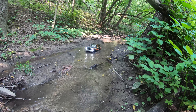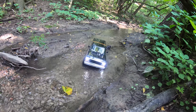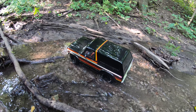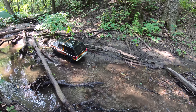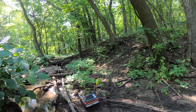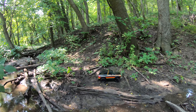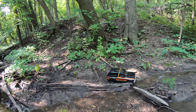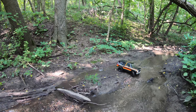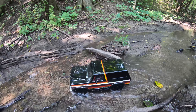Playing in the water is a lot of fun, and water shots just look really good. It's also a good way to clean your tires off after a trail run, if you can stay in the rocks and not the mud sections.